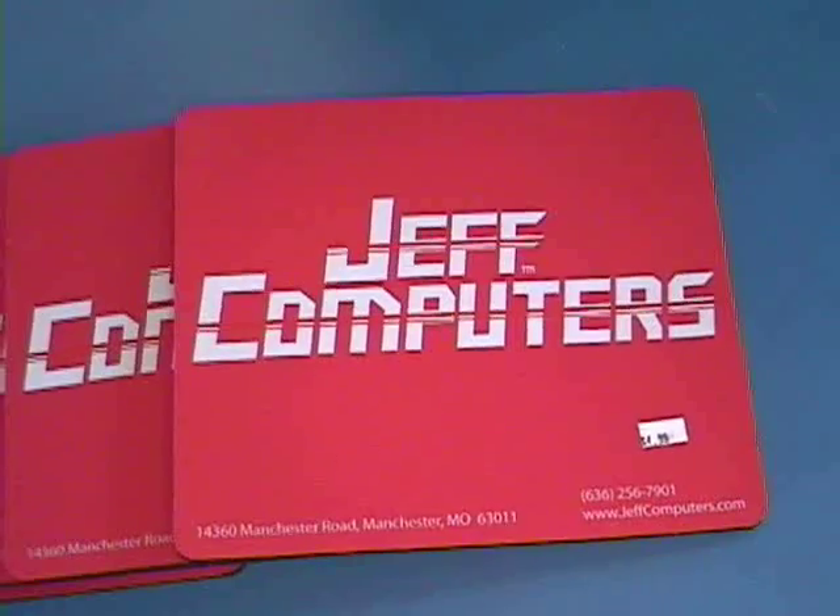I'm Jeff Menace, and I'm president of Jeff Computers. We do laptop and desktop computer repair, and we sell new and used equipment — computers, desktops, laptops.